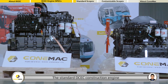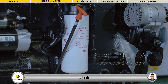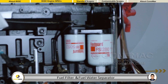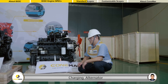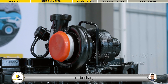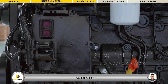The standard DCEC construction engine comes with the following accessories: oil cooler, oil filter, air filter, cooling fan, fuel filter, fuel water separator, intercooler, charging alternator, start motor, turbocharger, flywheel housing, flywheel, common rail system, and 50-pin ECU.